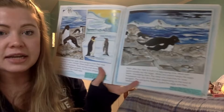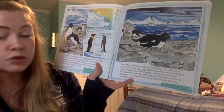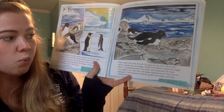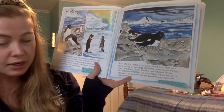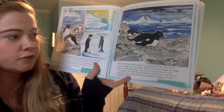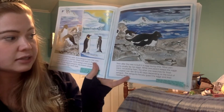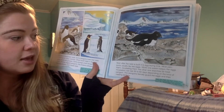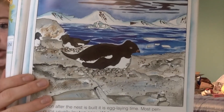Soon after the nest is built, it is egg laying time. Most penguins usually lay two eggs. While one parent keeps the eggs warm — incubating them — the other one searches for food. Incubation can last 30 to 60 days depending on the kind of penguin. The penguins fiercely guard the eggs and their nesting territory. So they're keeping those eggs warm by sitting on them, or incubating them.